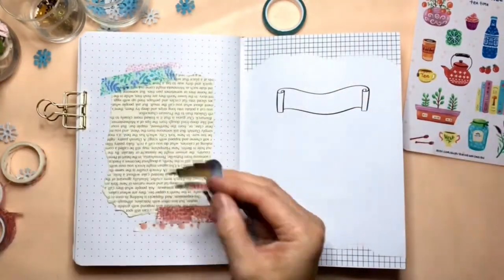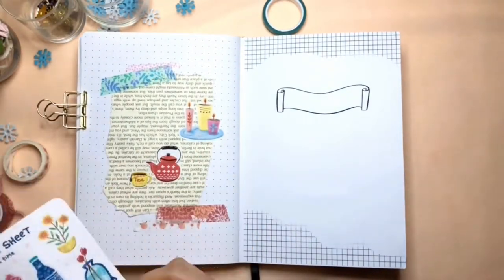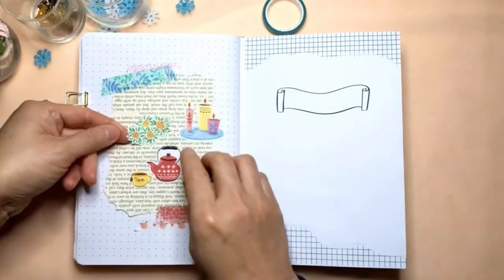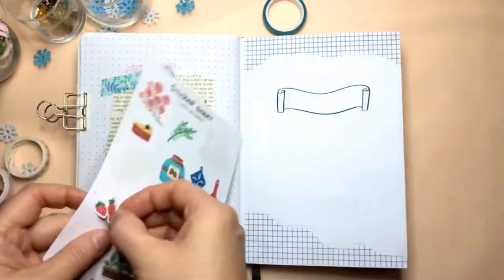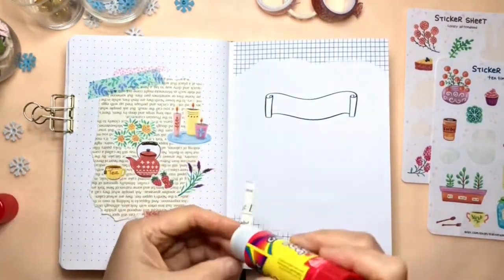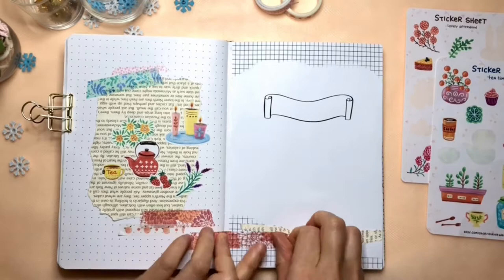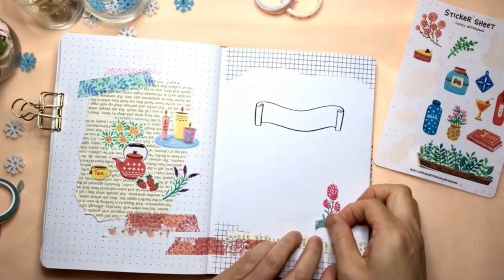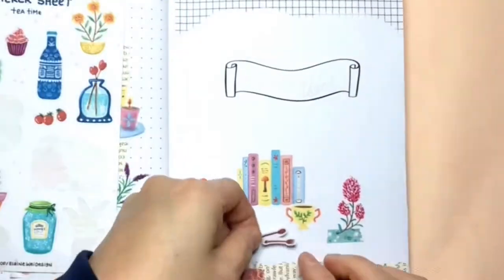Now I'm using stickers from my Tea Time and the Lovely Afternoon collection. I really like drawing these small everyday objects like kitchenware, teapots, candles, cups, books, food jars, and flowers and plants. I'm arranging these stickers on the page. It's very fun to decorate with these stickers.